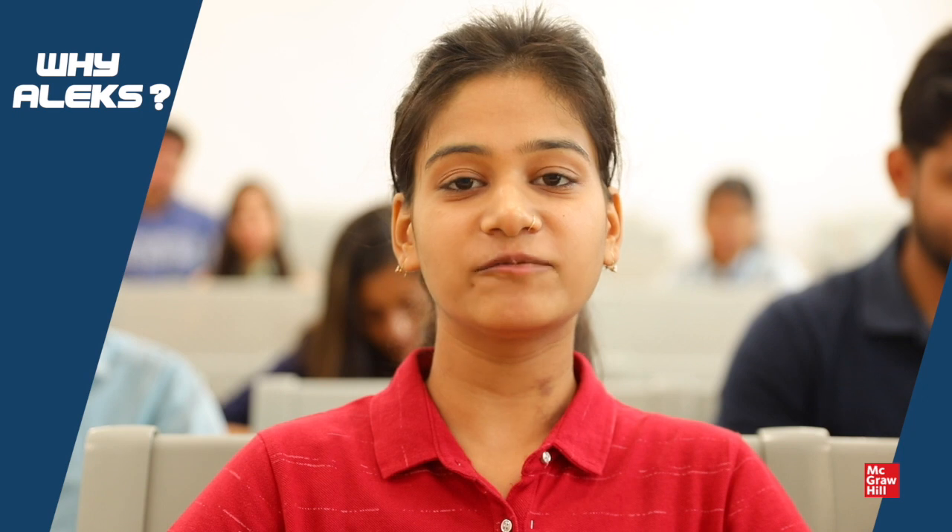My name is Apoorvi Gupta, I'm from Bennett University. I have been using Alex since the last six months.